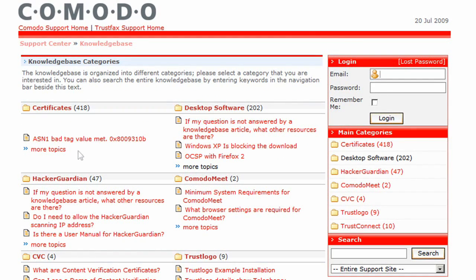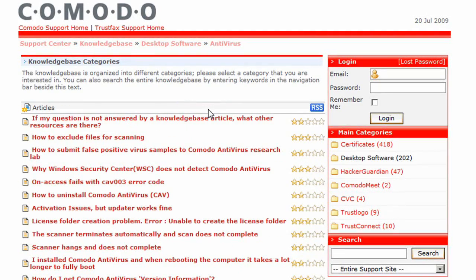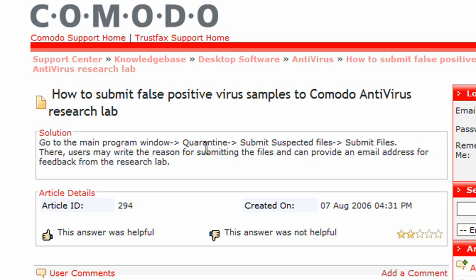If you're having a specific problem, we suggest checking our support knowledge base to see if we've already answered it for another user. You can access our knowledge base here — just find the section relating to the product you need help with and review the questions and answers provided.